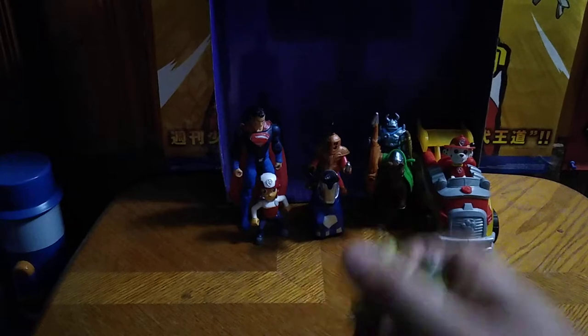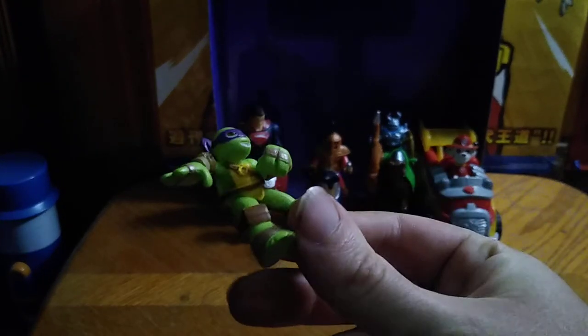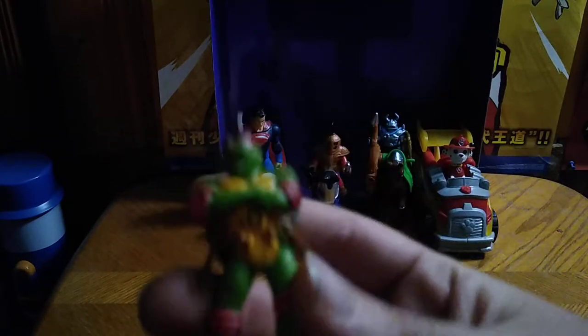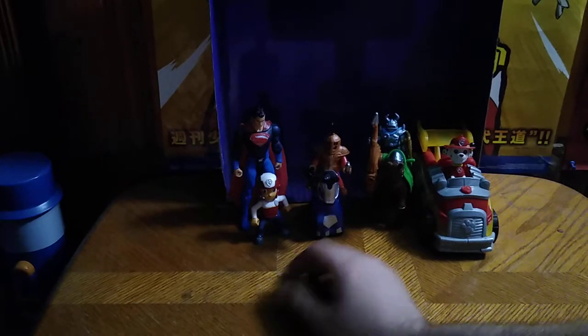Next, we got some little TMNT figures. These don't have any articulation. We got Donatello, a little tiny Donatello. We got a Raphael holiday ornament, because Christmas is just around the corner after Thanksgiving. Why not?